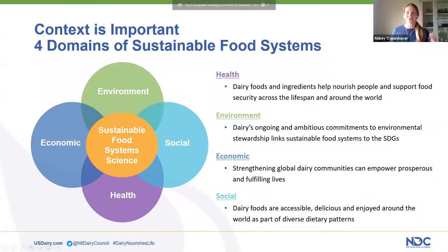As you can see, one thing is clear: a sustainable food system is a complex topic. To put context to that, we have to think about different areas or domains when considering what goes into a sustainable food system. We have outlined health, environment, economic, and social aspects.